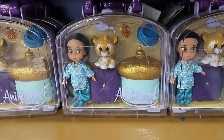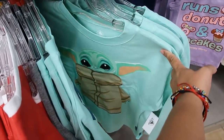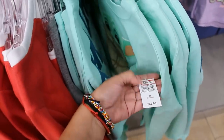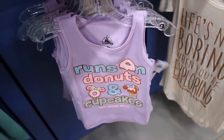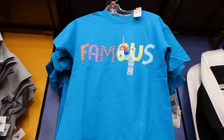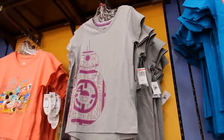The Jasmine animator set is $9.99. The child spirit jersey — they only have medium right now, and it is $19.99. 'Runs on donuts and cupcakes' — I'm only seeing extra extra small, $9.99. Famous rainbow unicorn is $9.99. And then the droid shirt, $9.99 as well.